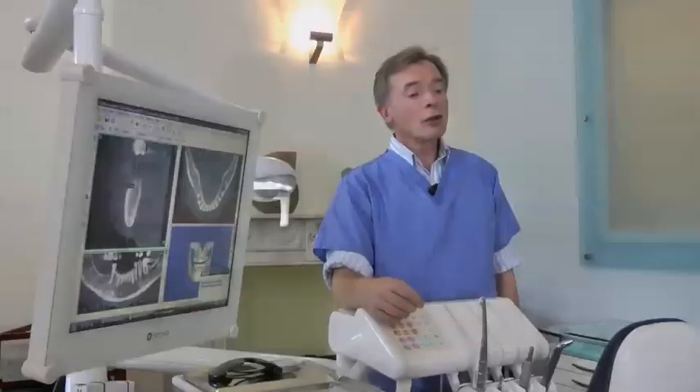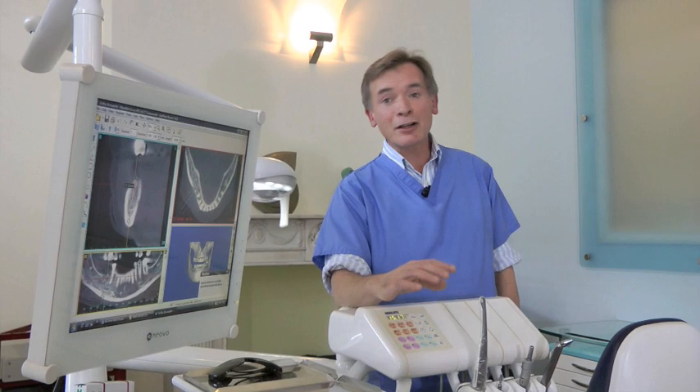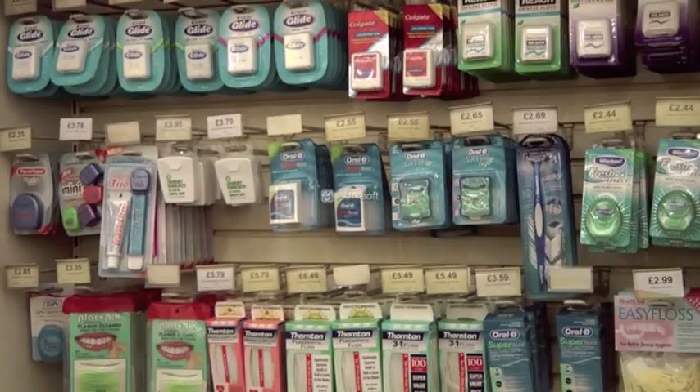What a lot of people forget is that part of a good-looking smile is actually healthy-looking gums around the teeth, and this is optimised with flossing or cleaning in between the teeth.